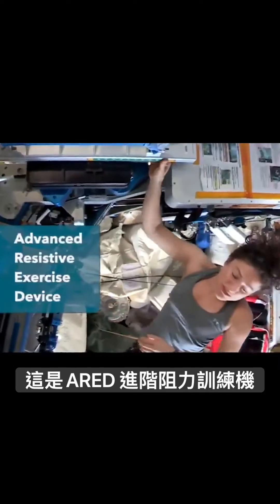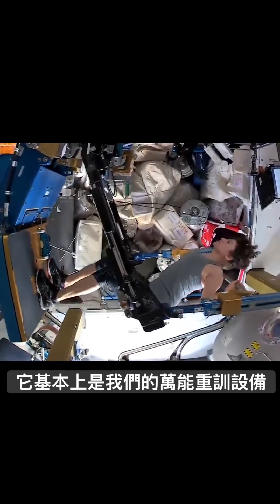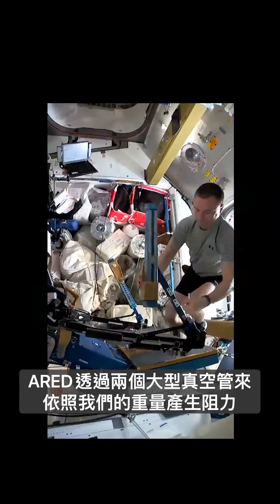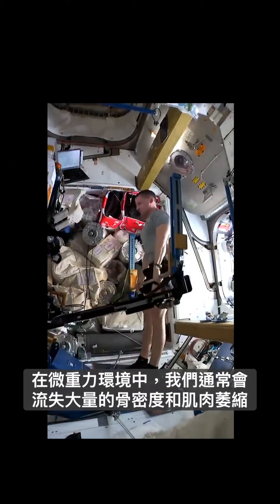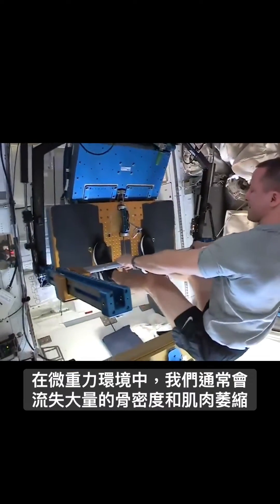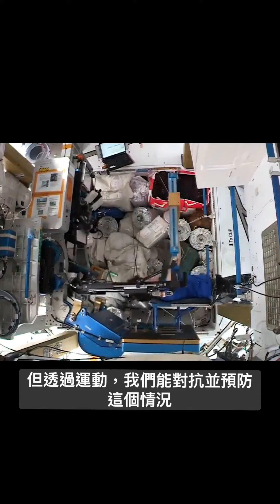So this is the ARED, Advanced Resistive Exercise Device. It is basically our one-stop weight-free chain. The ARED uses two large vacuum tubes to generate the resistance for our weight. In microgravity, we would have very significant losses in bone density and also muscle atrophy. But by exercising, we can counteract and prevent that.